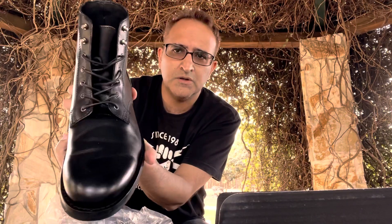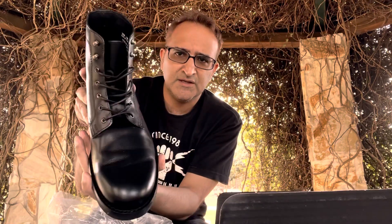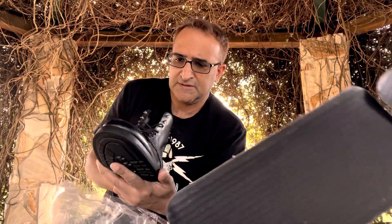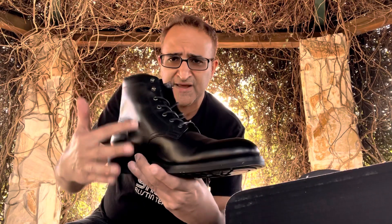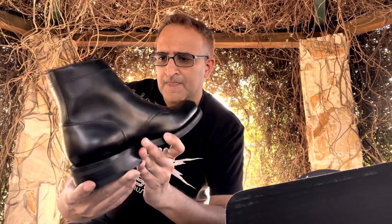It's almost got a cross between a Doc Marten and a beetle boot. It reminds me a lot of Doc Martens, with a little bit of that beetle boot look. The only thing is it doesn't have the zipper on the side. Very cool looking boot — I'm gonna see how these bad boys fit.